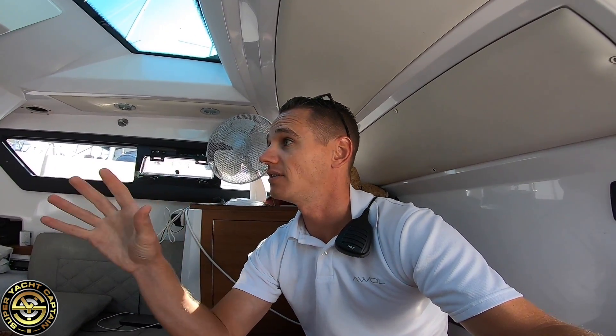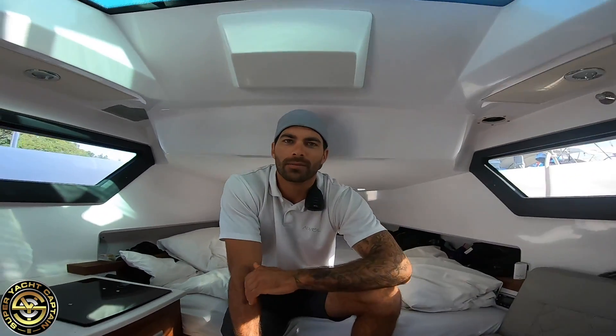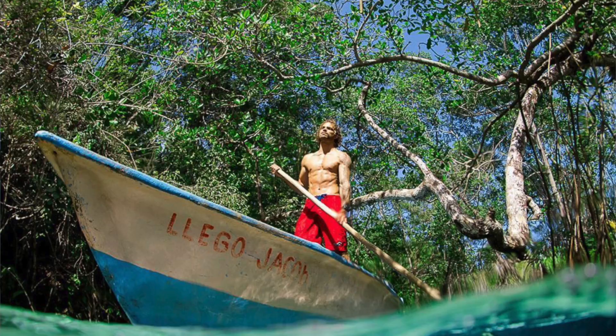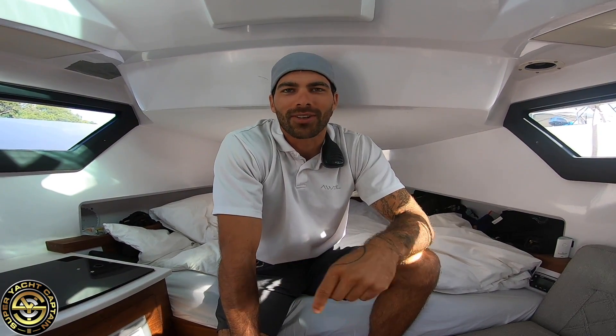Now, another question we've been getting a lot is: what do you do in the winter months after the season? You're finishing with us at the end of October — tell us about your plans. I've been living in the Bahamas for about five years on my own sailboat. I just sold it and bought a new one that I'll do charter with. I'm looking forward to using my new sailboat to do charter all around the Bahamas, starting in January.